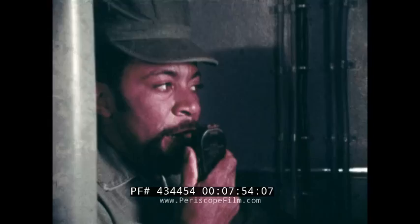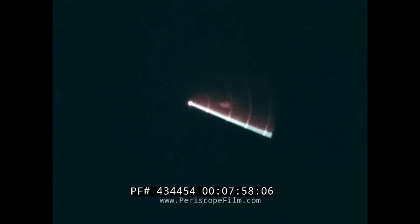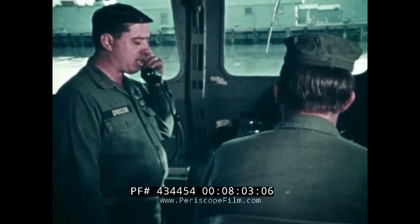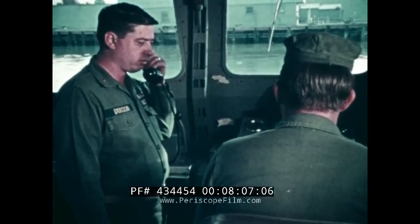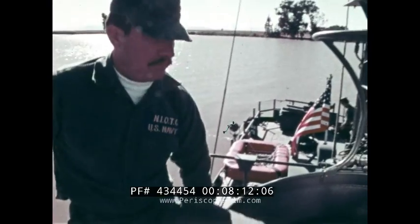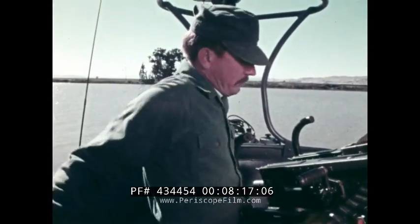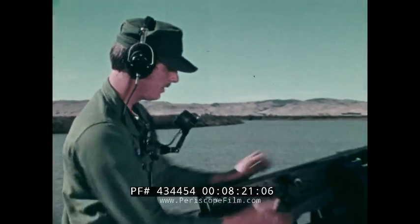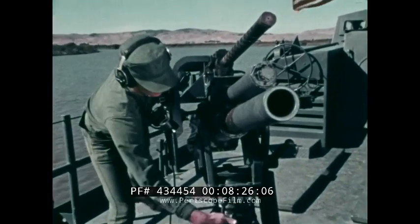The swift boats are equipped with three radios, a radar, a fathometer, and a sound-powered phone between the pilot house, the radio area, and the two gun positions. A twin .50 caliber machine gun is mounted in a tub over the pilot house, and a single .50 caliber machine gun is mounted aft in combination with an 81-millimeter mortar.